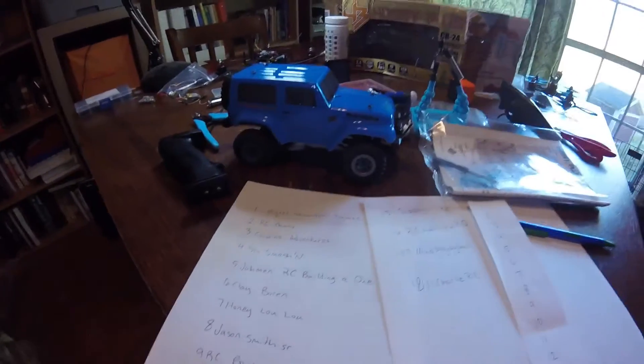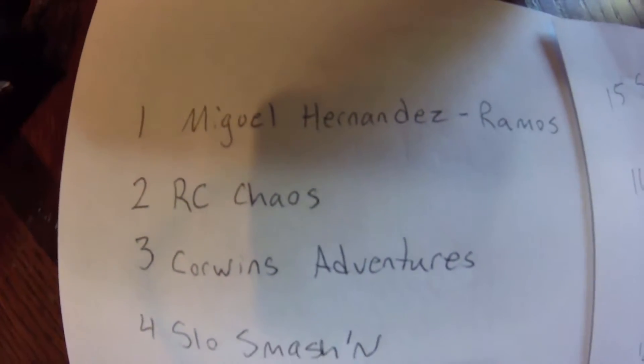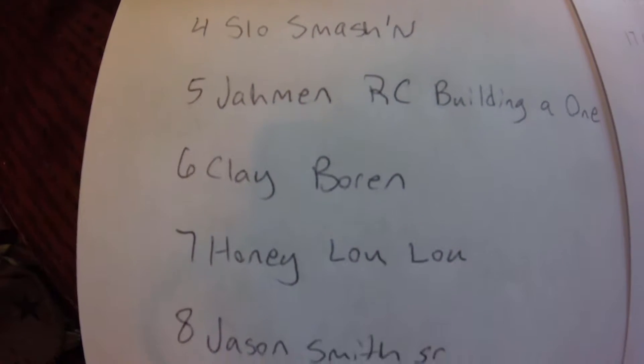As you can see, there's a sneak peek of the 200 subscriber giveaway truck. You should be able to see your name on here if you commented under the last video for the 100 subscriber giveaway.